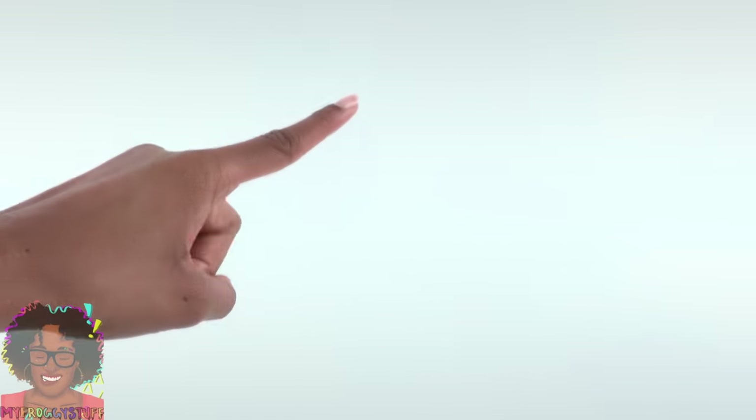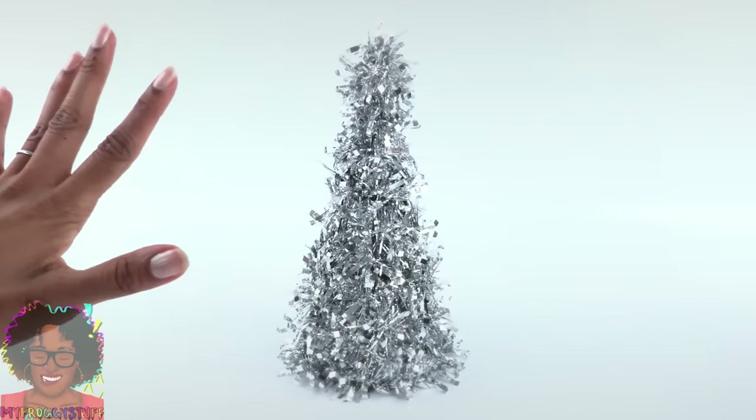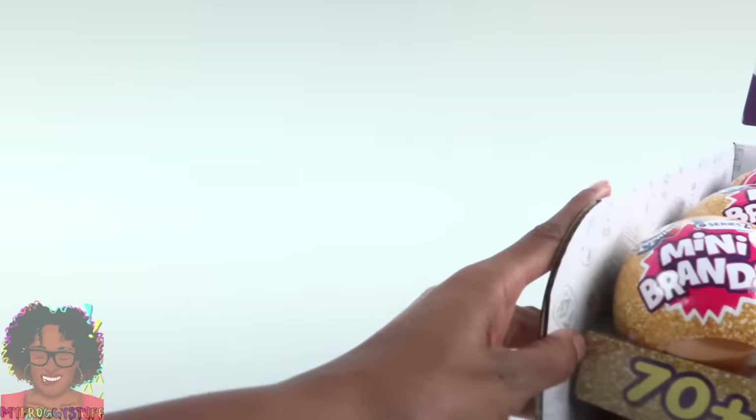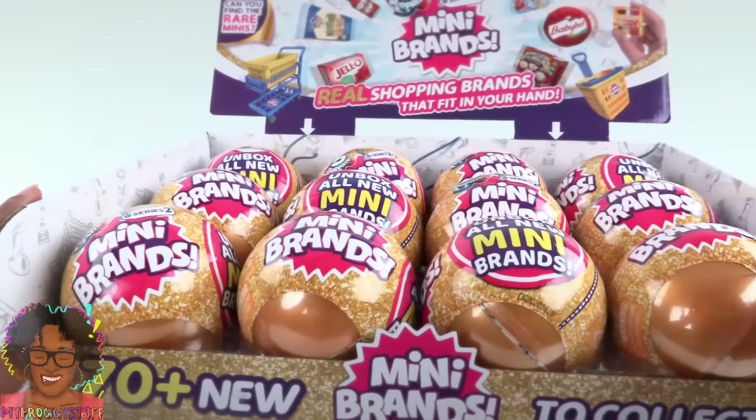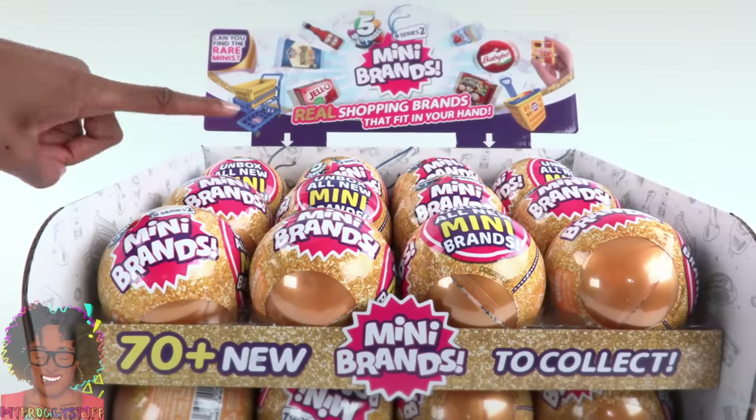What's up, doll collectors, miniature collectors, and gift givers? Go ahead and break out the Christmas tree because it feels like Christmas. We are taking a look at Zuru 5 Surprise Mini Brands Series 2.